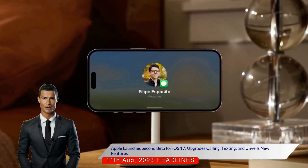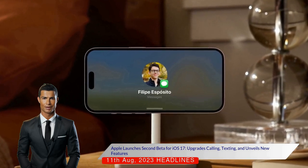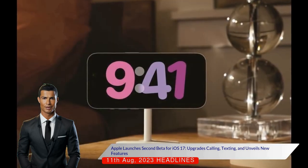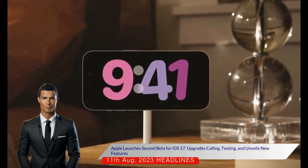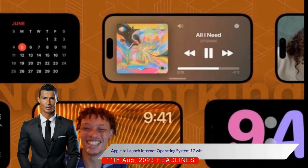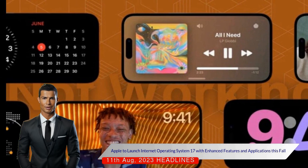New features include a standby mode that turns your iPhone's lock screen into a mini hub, similar to the Amazon Echo Show, and contact posters, which are attractive designs for contact photos. Name Drop, a new feature, allows you to share your contact poster with another iPhone user by bringing your phones close together. Standby can also show glanceable widgets and live activities when your iPhone is charging on its side.